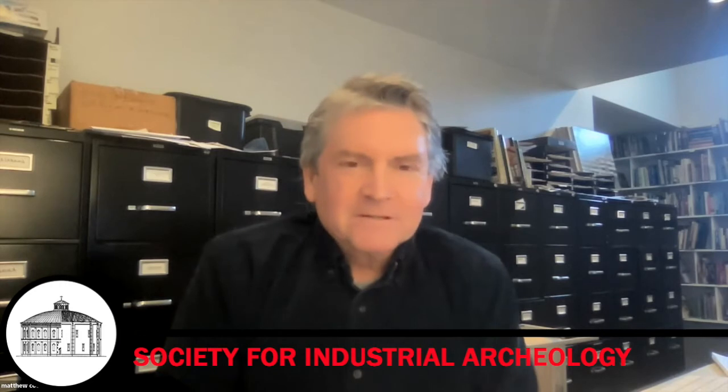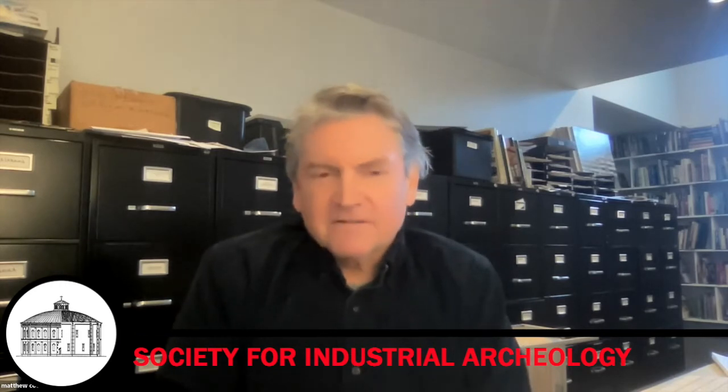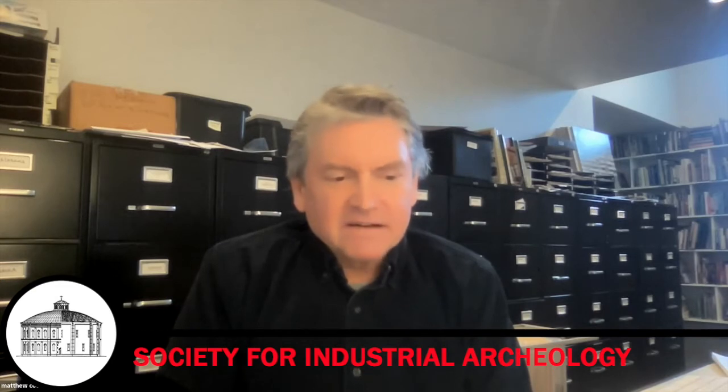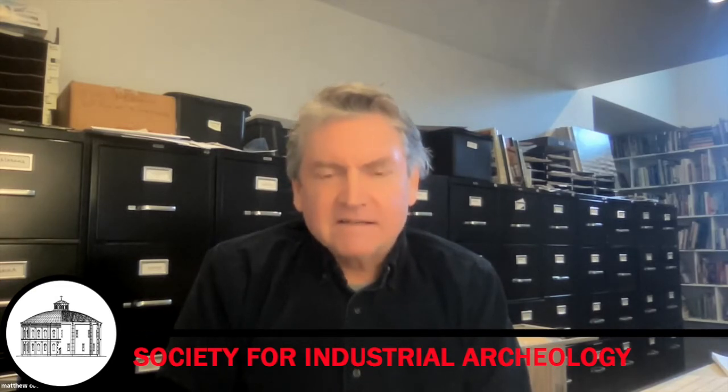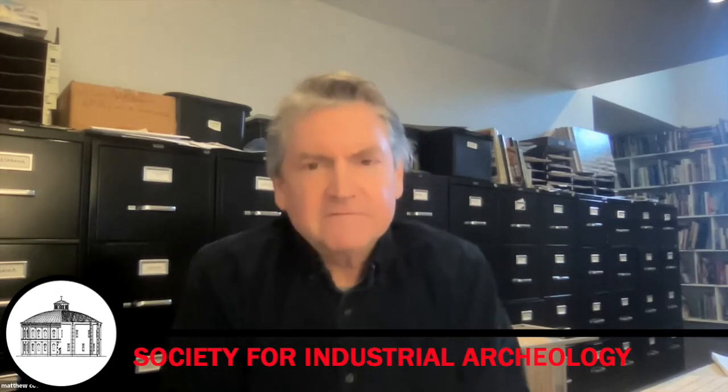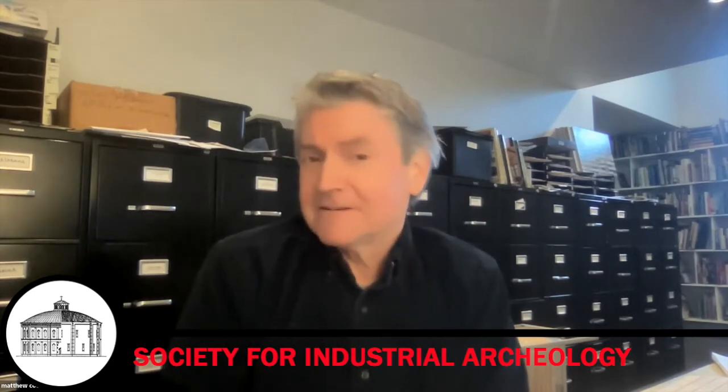Greetings. I'm Matthew Coolidge. I'm the director of the Center for Land Use Interpretation, and I'll be presenting on Owens Lake's industrial history, as well as its interpretive infrastructure and its potential significance.